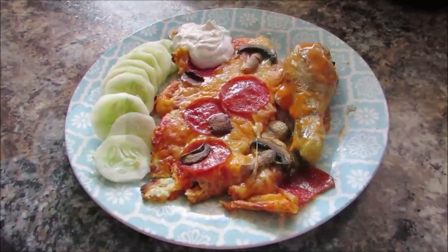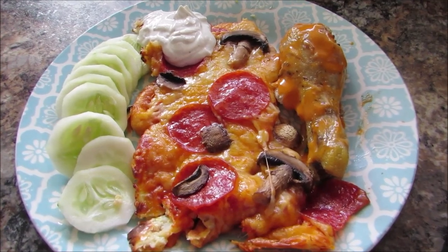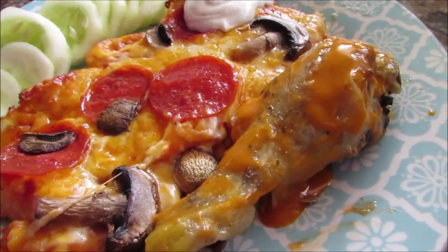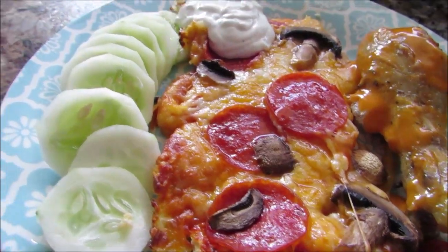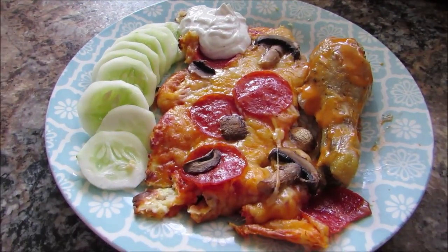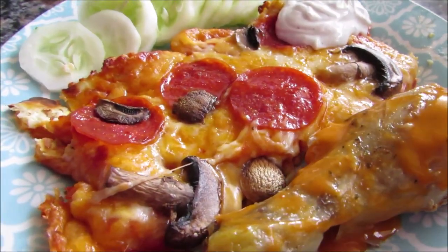Another idea is keto pizza. This looks pretty sloppy but it's so amazingly delicious. I like to mix this with some buffalo chicken and some sliced cucumbers with a little bit of ranch dressing. And I just top it with some mushrooms and some pepperoni. It's like a perfect meal for me — I absolutely love it.